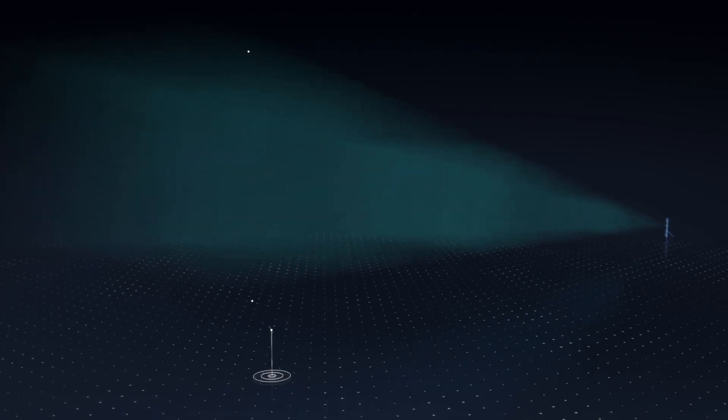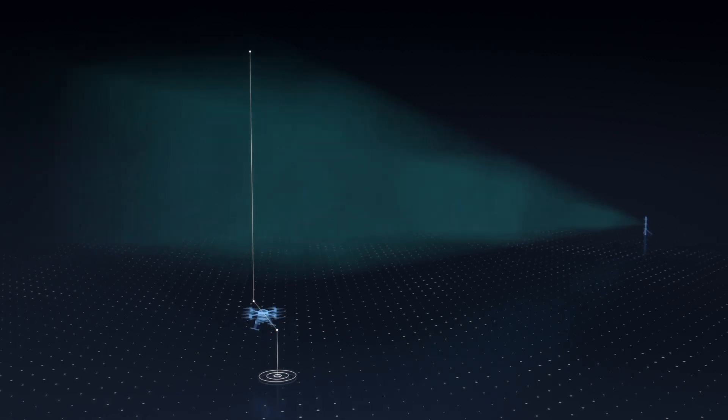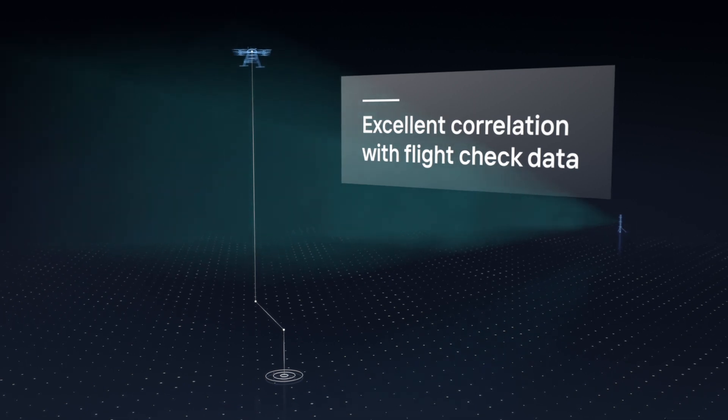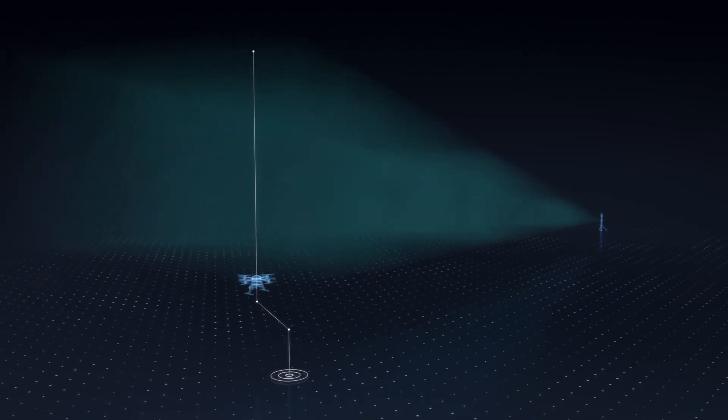The flight path is pre-programmed, the drone flies fully automatic and the drone pilot is only monitoring for safety. The measurements in the far field show an excellent correlation with flight check aircraft measurements.